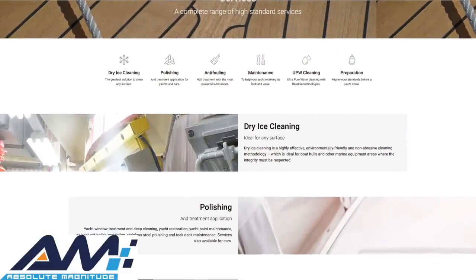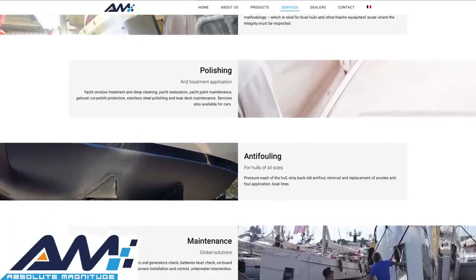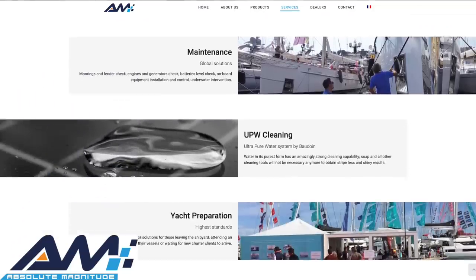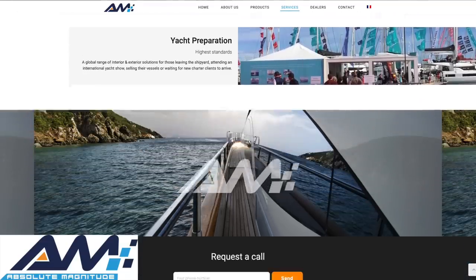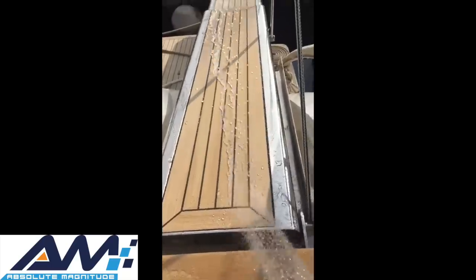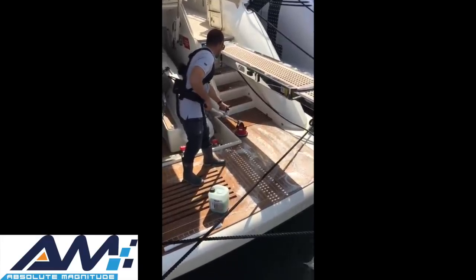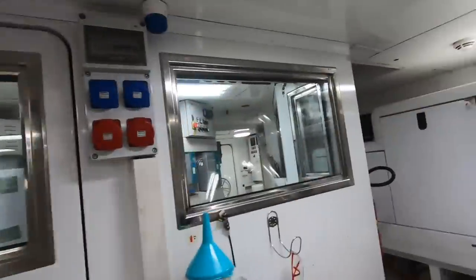A short interruption to tell you about today's sponsor, Absolute Magnitude. They supply paint and gel coat polish products, stainless steel polish and protection, eco-friendly teak cleaning and treatment, dry ice cleaning, anti-fouling, and ultra pure water cleaning technology. On board Motor Yacht AWOL we've been using them for many years and all their products are fantastic. Check them out at www.absolute-magnitude.com or email info@absolute-magnitude.com.